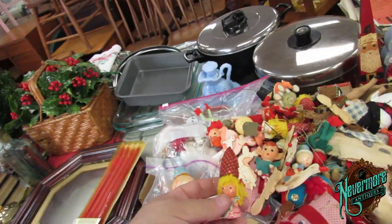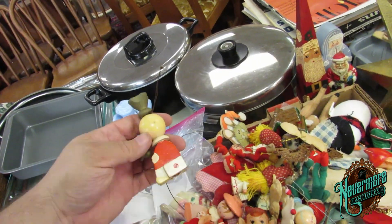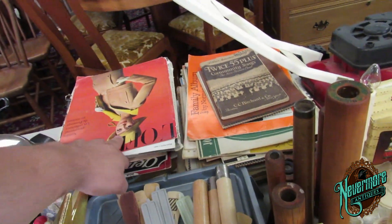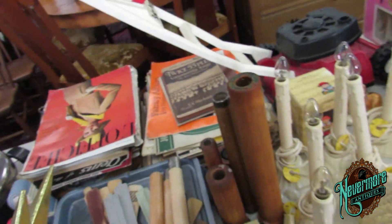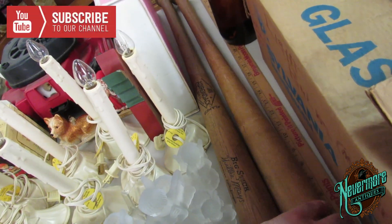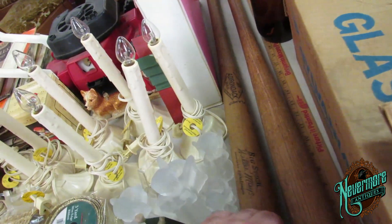A bunch of old Christmas ornaments — these are cool, little wooden ornaments, little elf. A bunch of ephemera — paper stuff, those are cool. Here's some baseball bats — Willie Mays. That's cool, a Willie Mays bat. That one's not marked. Willie Mays big stick — an Adirondack, 302 JF.